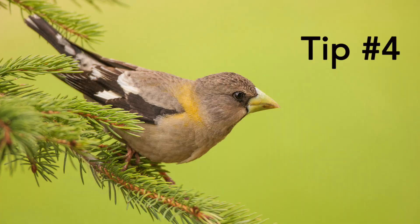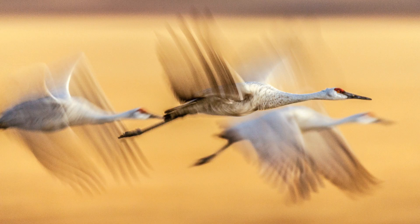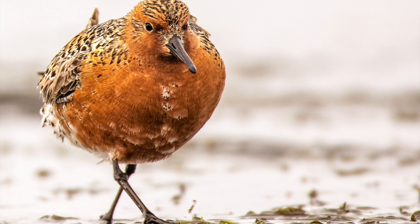Tip number four is about being intentional. Think, plan, and create your image. Visualize how you want the image to look in the end, then work backwards and figure out what you need to do to create that image. Be at the location at the right time of day for the quality and the angle of the sunlight. Make sure you're there during migration of the bird so that you have more opportunities to photograph each bird. By being intentional with your images you'll get one or two really good images and you won't get a whole bunch of mediocre images. Strive to be intentional.